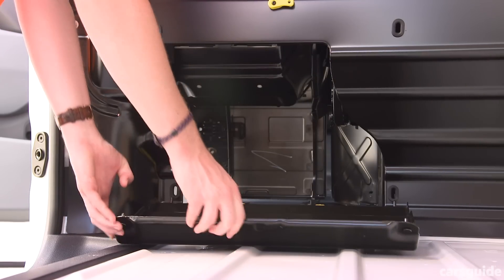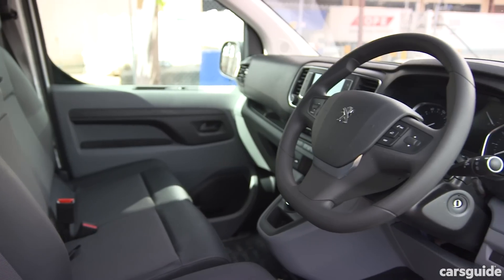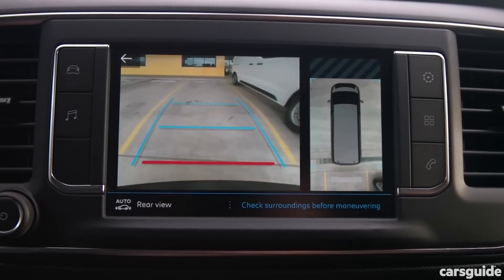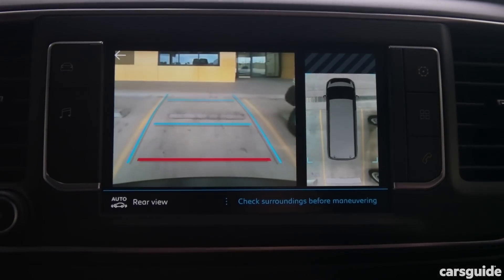Standard equipment on all local Experts is excellent, with AEB, blind spot monitoring, lane departure warning, auto high beam, a reversing camera, driver attention alert, and a seven-inch media system with Apple CarPlay and Android Auto all coming as standard.